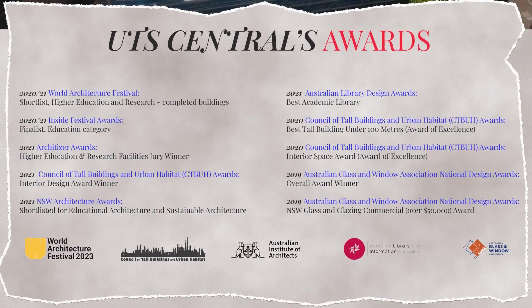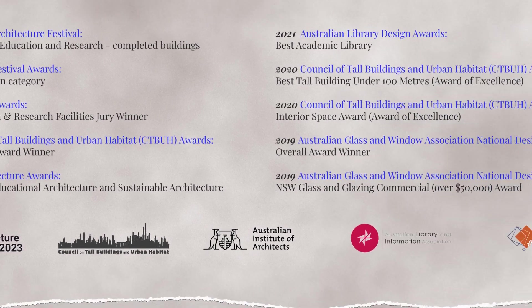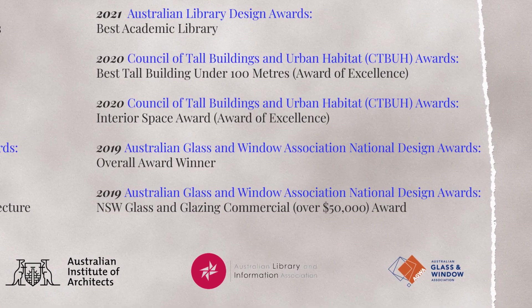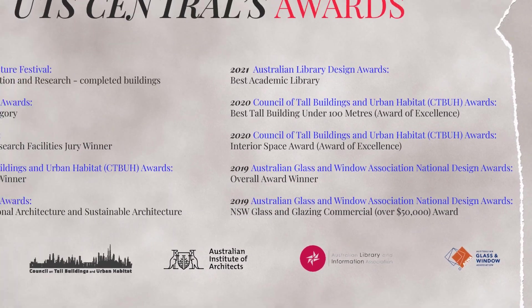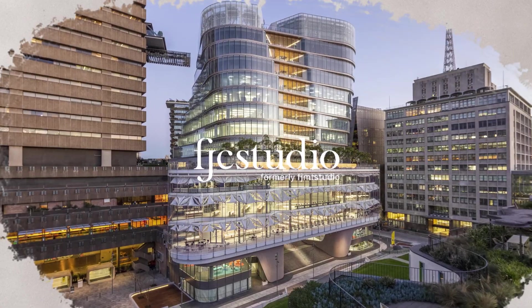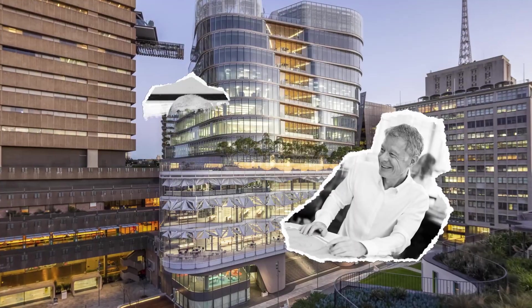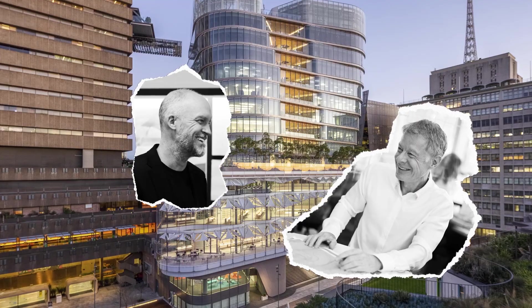The building was shortlisted for the 2021 New South Wales Architecture Awards, wherein sustainability was a vital criterion, and also received the 2019 Australian Glass and Window Association National Design Award. UTS Central was designed by FJC Studio, where we are introduced to design director Richard Francis Jones and project architect James Perry.